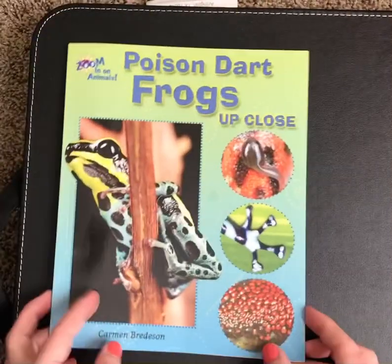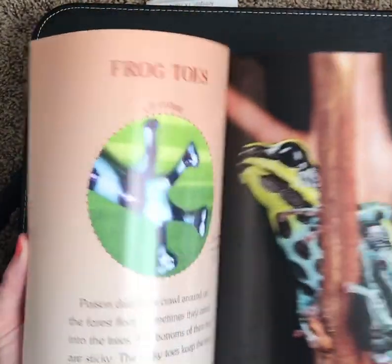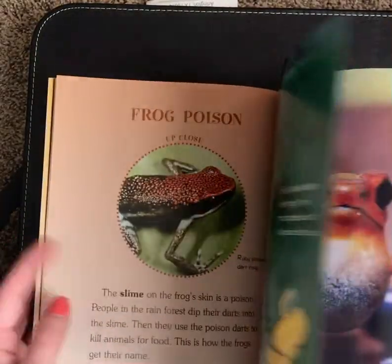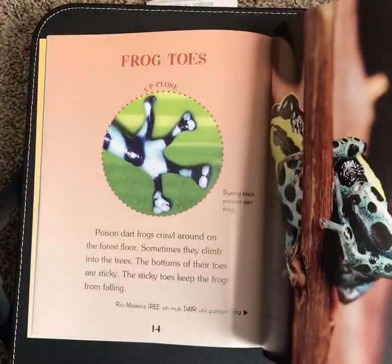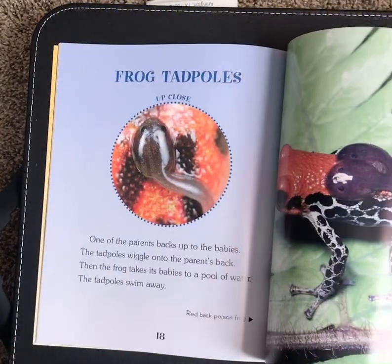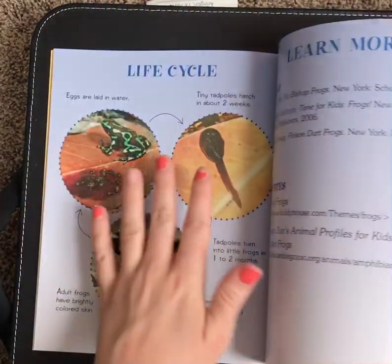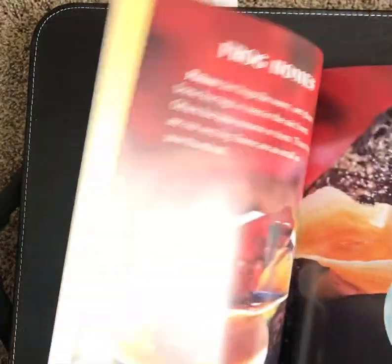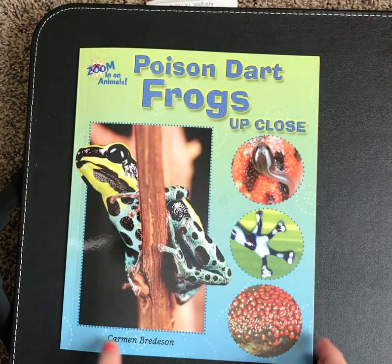A big part of the reason that I chose this book to read is that it is nonfiction, and we haven't done that in a few days. Also, the author did something really cool — the way that they laid out and organized the information is exactly what we did in our nonfiction pieces that we wrote. There are lots of cool nonfiction text features in here that I'll point out along the way. Poison Dart Frogs Up Close by Carmen Bredesen.